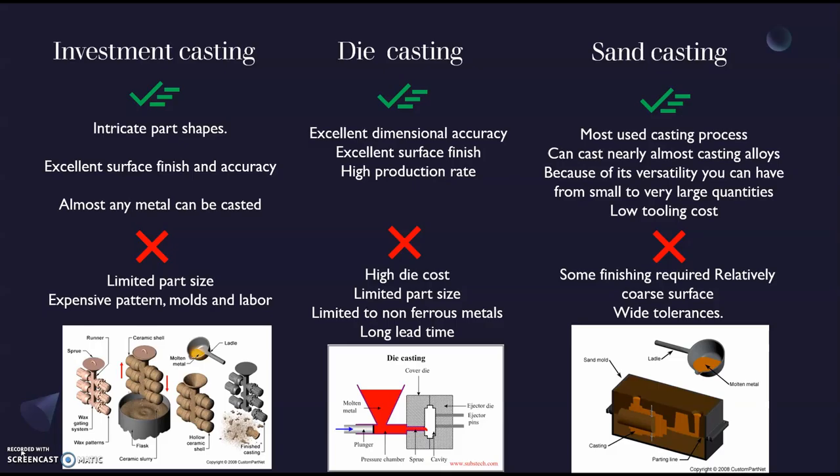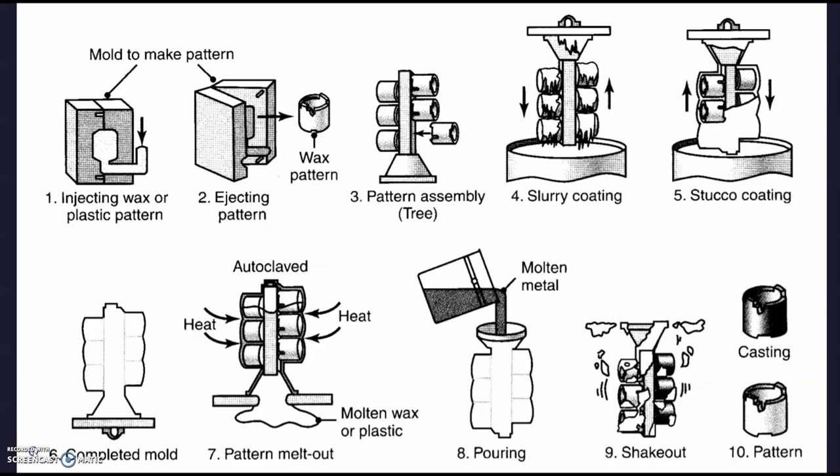Last but not least, we have sand casting, an expendable mold casting method. The good parts: it is the most used casting process, it can cast nearly any casting alloy, and because of its versatility you can have from small to very large quantities of production with low tooling cost. Some drawbacks are that additional finishing machining is required for good surface quality, and the wide tolerances it can have. When comparing all these methods, you have to consider your part requirements, whether you want small quantities or high production, and the surface finish needed.